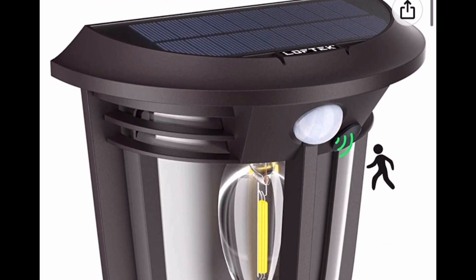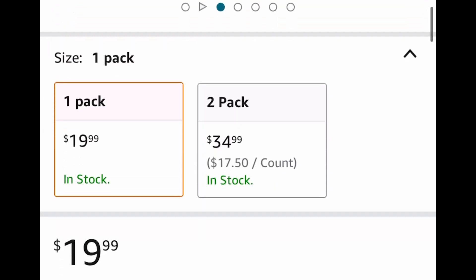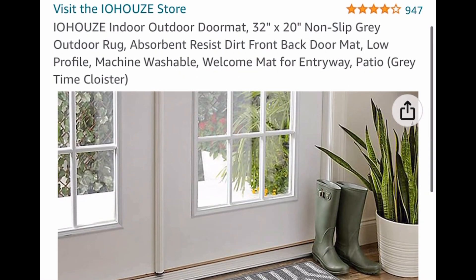Now here — this is an awesome deal. Good reviews. It's a motion sensor outdoor light. You get one pack; it's an outdoor light fixture. Of course you put it anywhere where the sun hits. It's listed for $19.99 — put in the code and drop it down to $5. It's insane!